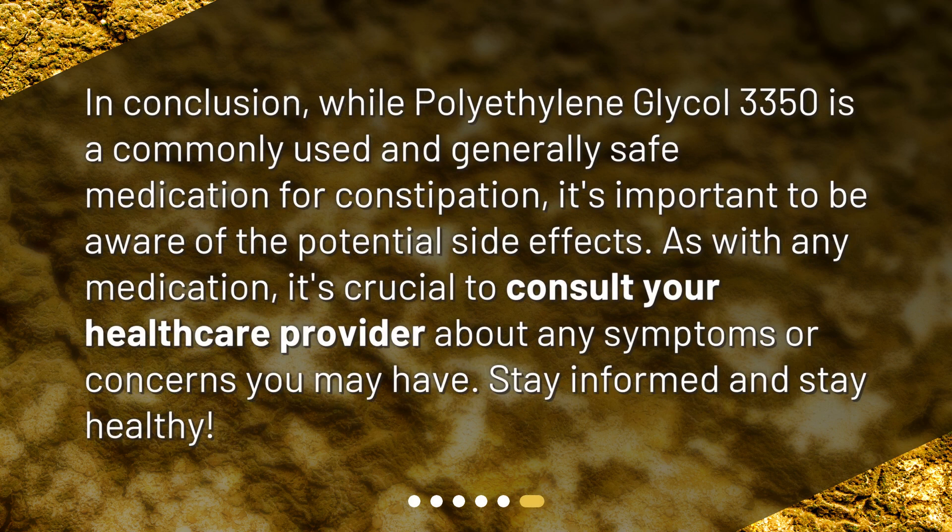In conclusion, while polyethylene glycol 3350 is a commonly used and generally safe medication for constipation, it's important to be aware of the potential side effects. As with any medication, it's crucial to consult your healthcare provider about any symptoms or concerns you may have. Stay informed and stay healthy.